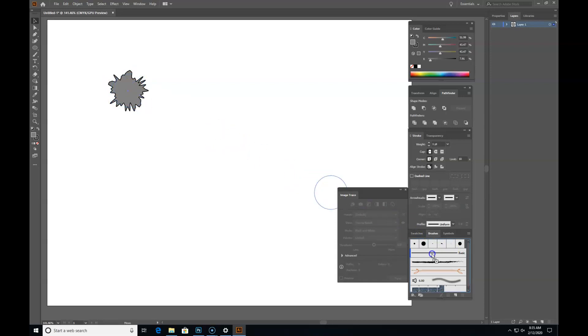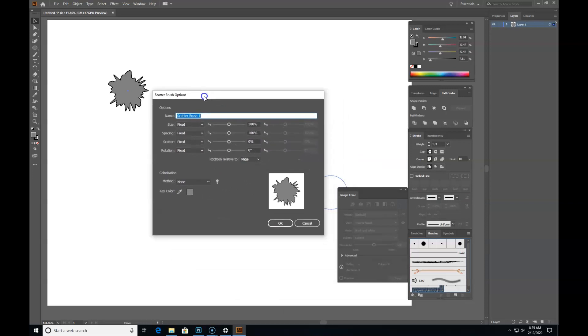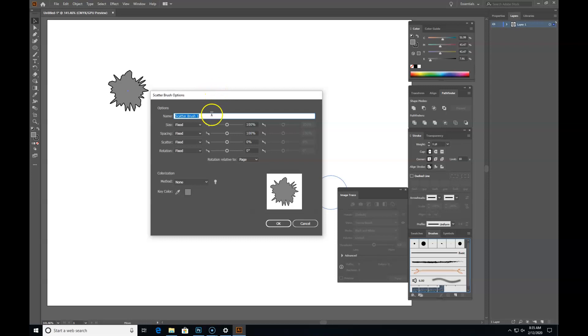Now grab your tree and drag it into the brushes palette — just drag and drop. It says 'new brush, what kind do you want to make?' We're going to make a scatter brush. Illustrator has a ton of drag-and-drop stuff; they were the first ones that did it. Give it a name — tree number one. I'm a sloppy artist kind of person, but you can name it if you want. Click OK.